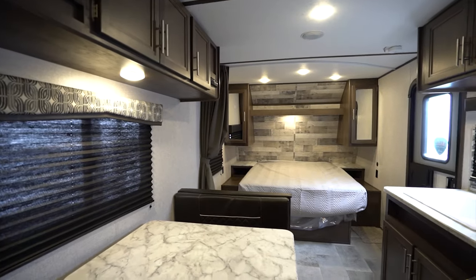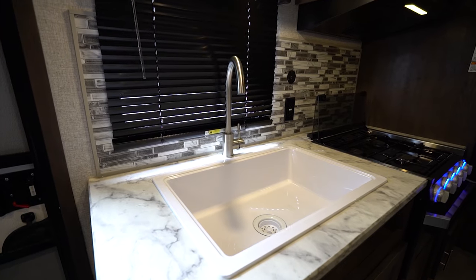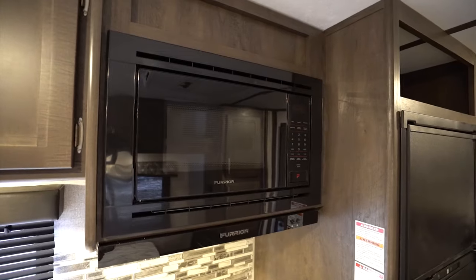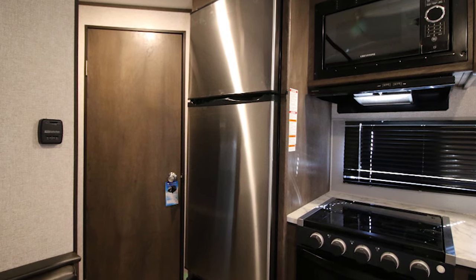Plug in when you need, as the Coleman Lantern LTs have easy-access USB outlets and USB ports where you want them, when you want them. You'll see a Coleman Lantern LT has residential-grade vinyl flooring throughout. In the kitchen, you'll find camp efficiency with a multi-burner cooktop, microwave, full extension drawer guides, and most models have an upgraded 10-cubic-foot, 12-volt fridge.